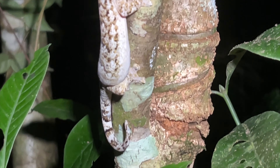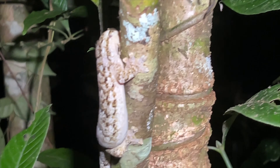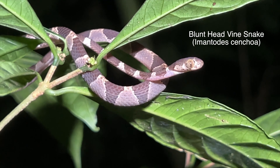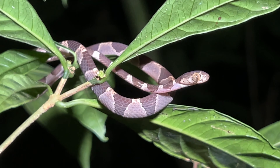Kind of been waiting to see one of these guys — a turnip-tail gecko in situ, hanging out on a tree. It's not gonna cooperate very well and I'm not gonna bother it. Very cool.